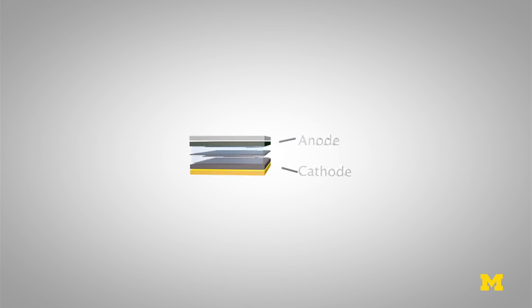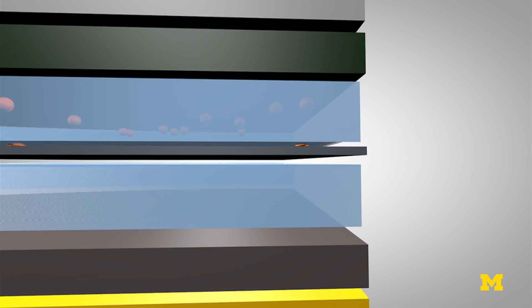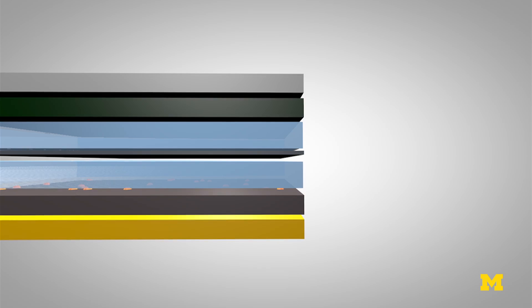The liquid is to contain the lithium ions that go between the lithium metal, which is the anode, and the cathode that captures the lithium ions in the generation of electricity. And then when you're charging it, the reverse occurs — but it goes through a liquid medium.